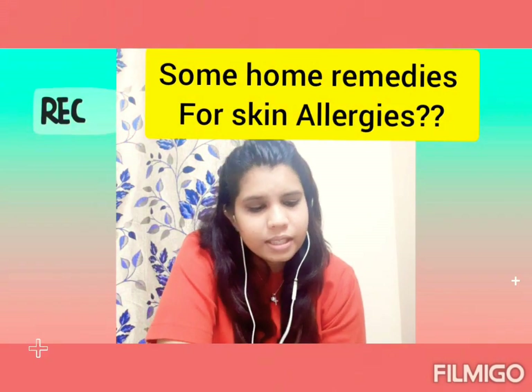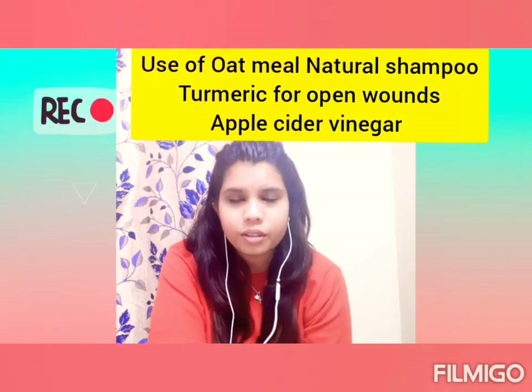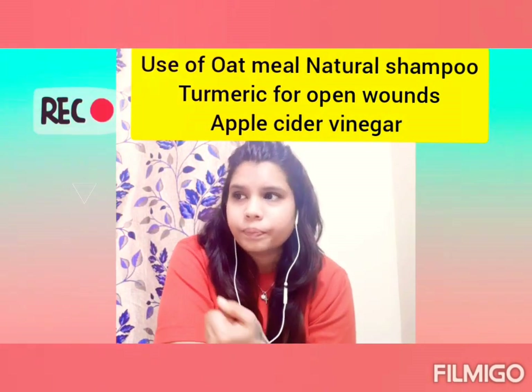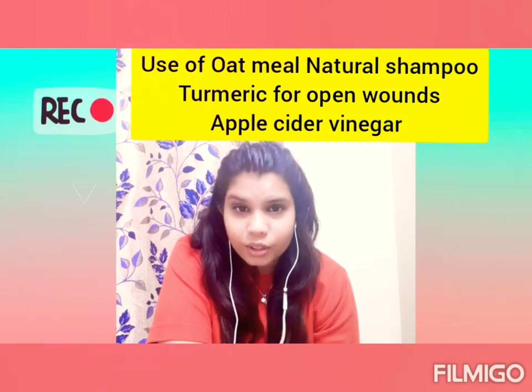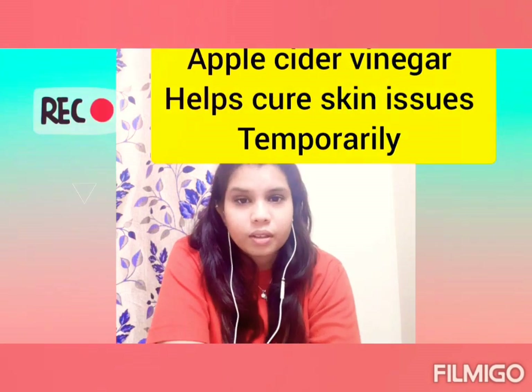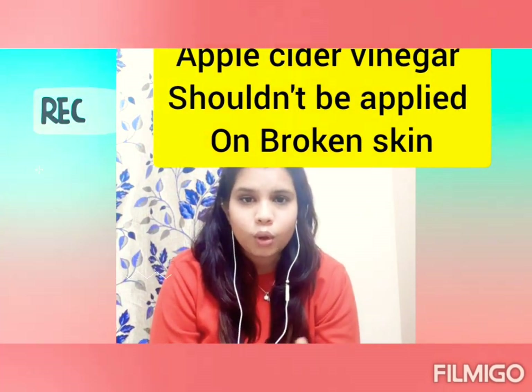The second question was about home remedies to avoid skin allergies in pets. You can use oatmeal natural shampoos for bathing. Turmeric can be used to an extent on open wounds if it's the most easily available option. Apple cider vinegar can also help with severe skin itches and skin problems, but make sure it is not applied on broken skin.